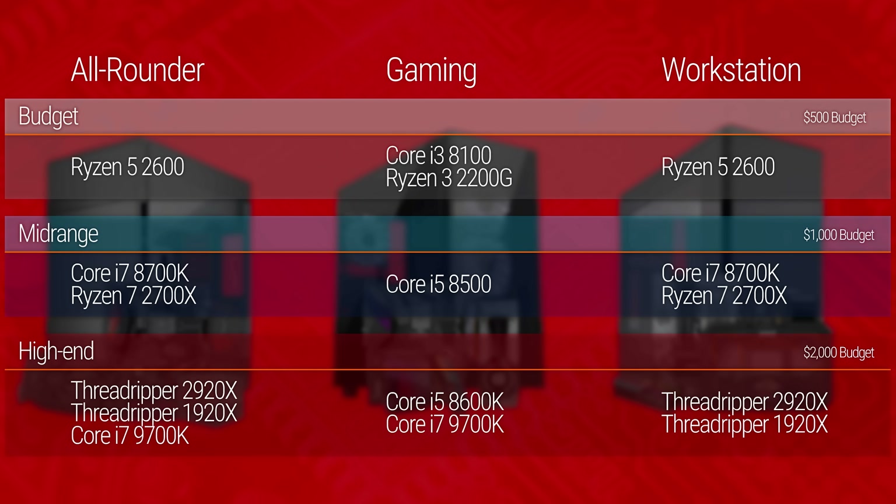So here's the summary for each of our recommendations at each segment and each price point, based on pricing and the benchmark data we've collected. Bear in mind that some CPUs without included stock coolers will be more expensive than their price tags suggest, and if any of these CPUs experience a price drop or go on sale, your mileage may vary — but assuming the price goes down, that's a good thing. Happy Turkey Day.